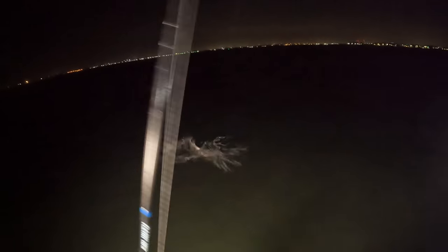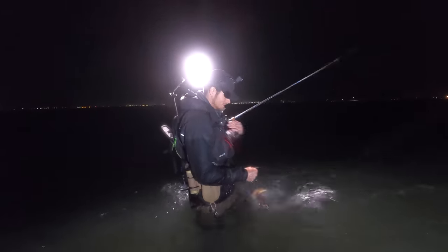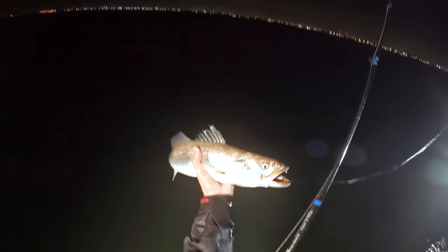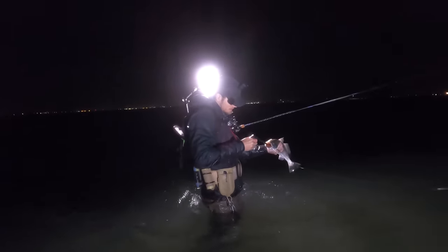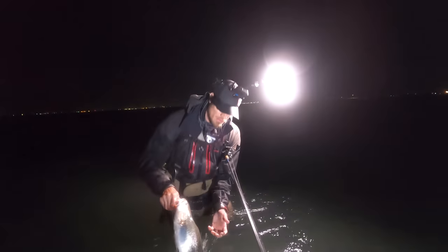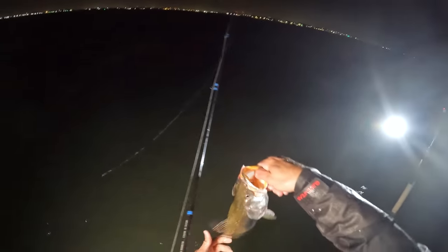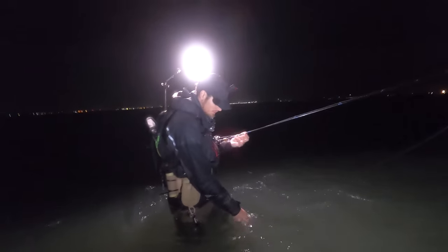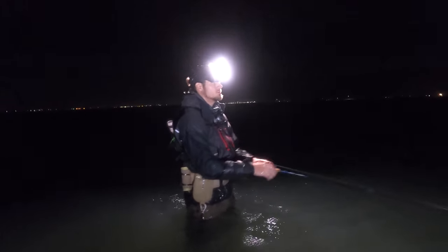Keeping it closer to the surface with that straight retrieve and they're eating it. Got a nicer one here — holy, he freaking gobbled it! This is an insane bite — lipping the trout. He's ripping my thumb; I guess I deserve that for trying to lip a speckled trout. Twenty and a half inches — crazy man. This is one of the best bites I've ever been on for speckled trout.